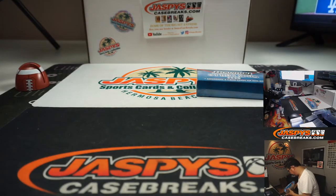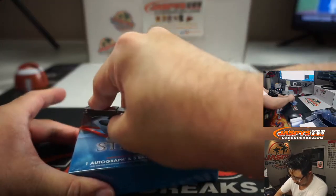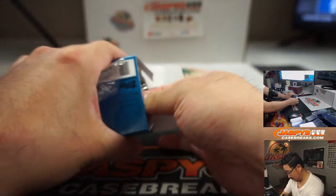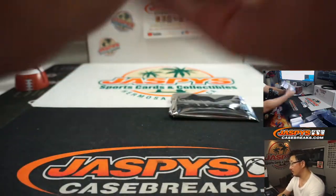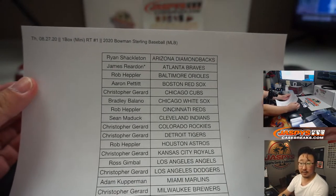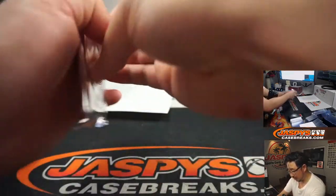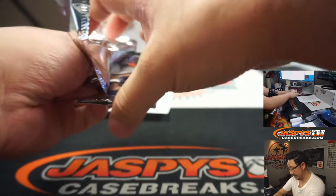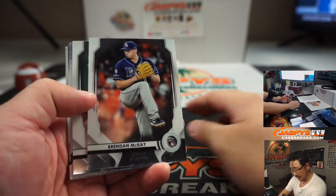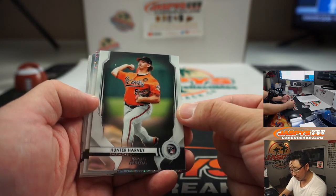I think I'll just keep it here at my desk. There's the final printout. Good luck, everybody. Then we'll re-randomize that list to see who wins that Bowman Transcendent spot. There is Brendan McKay — nice for the Rays. Adam Kupperman. Hunter Harvey for the Orioles.